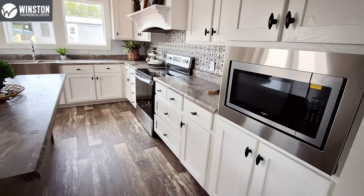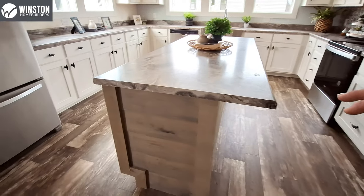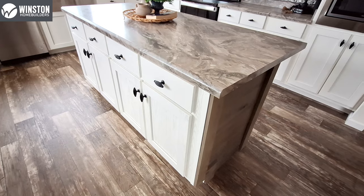We've got our microwave right here, the white cabinets, and they went with kind of an ash colored cabinet down here on the island — oh wait, I take that back, it's white.